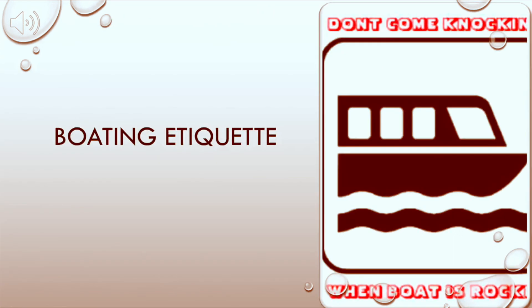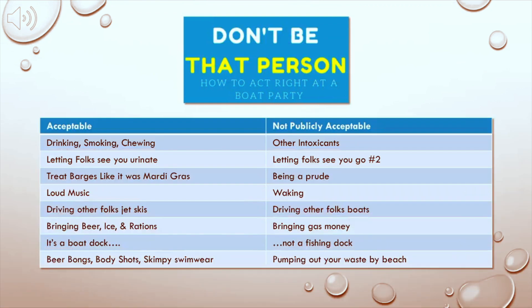Next, let's discuss boating etiquette. We're focused on the primary rule, which is when the boats are rocking, don't come a-knockin'. I like to build myself these matrices to remind myself what is acceptable and not acceptable behavior. Here I've modified that to what is acceptable or not publicly acceptable behavior, and applied that to the river between the locks. It's kind of a snapshot of our local culture.